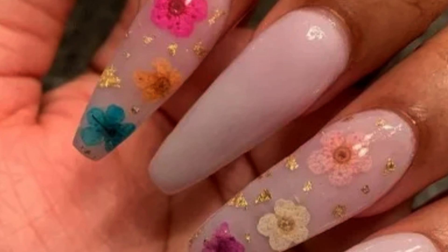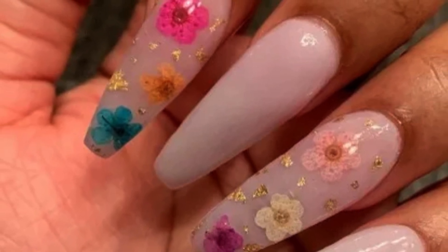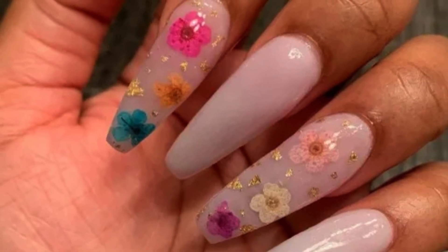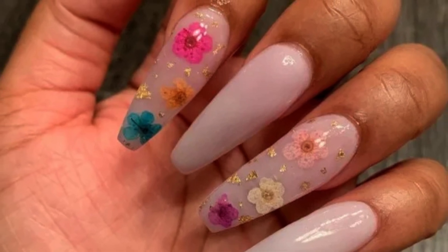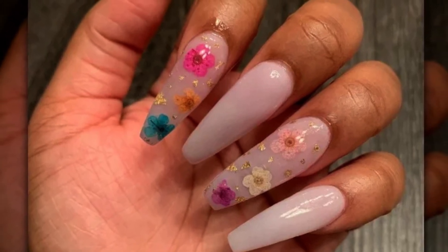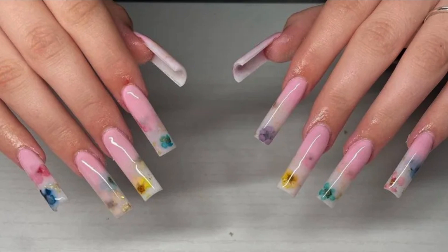Pastel Perfection. This colorful milk bath manicure looks best on long, coffin-shaped nails. Multicolored dried blossoms are embellished with tiny gold flakes and spread out to cover the entire length of the two accent nails. The nail artist allows these two nails to stand out by keeping the other nails neutral. Floral Tips. Bathe in milk but make it French. If you enjoy wearing extra long nails, try this style for a change. By putting multicolored dried flowers on these milk bath nails just across the lengthy tips, this nail artist created a form of a French manicure. Each nail is distinct, but they all complement one another.